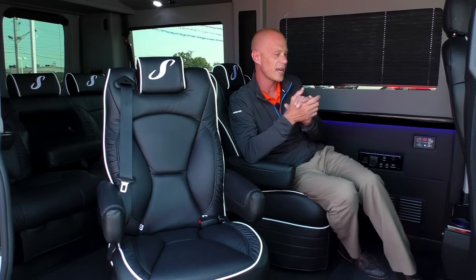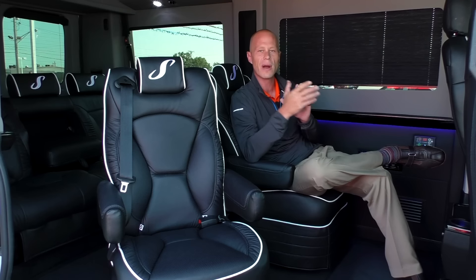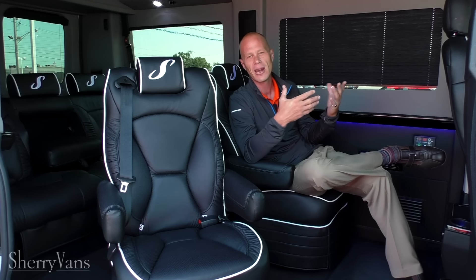When watching a movie in the back of this van, all of our vans have two different audio options. You can watch through the Kicker surround sound speakers equipped in all the vans, giving you a true home theater experience while going down the road, or you have the option to listen through the wireless headphones that are provided on all of our conversion vans.